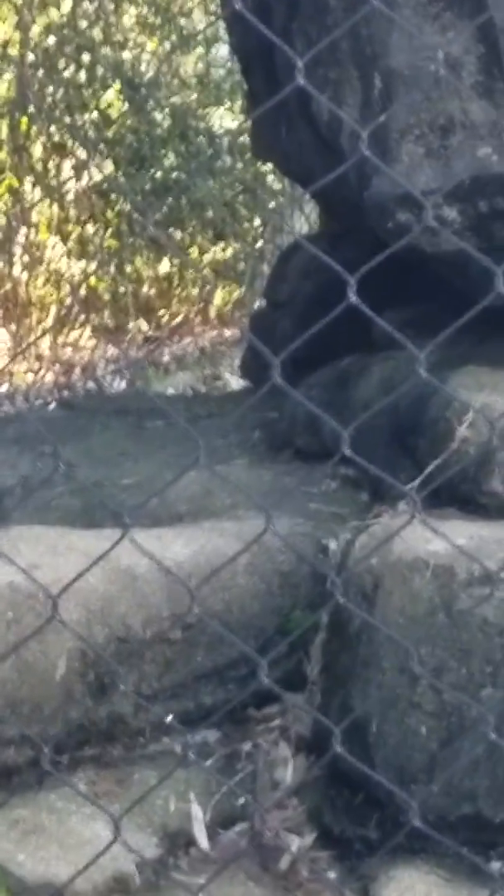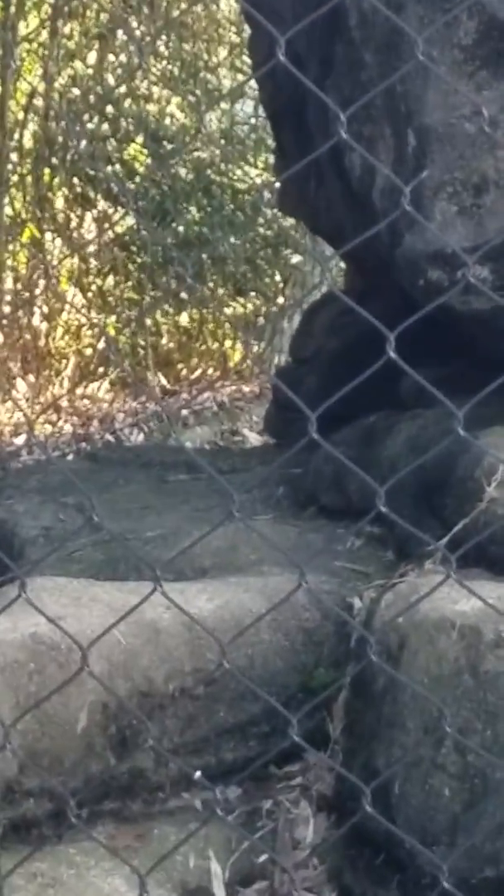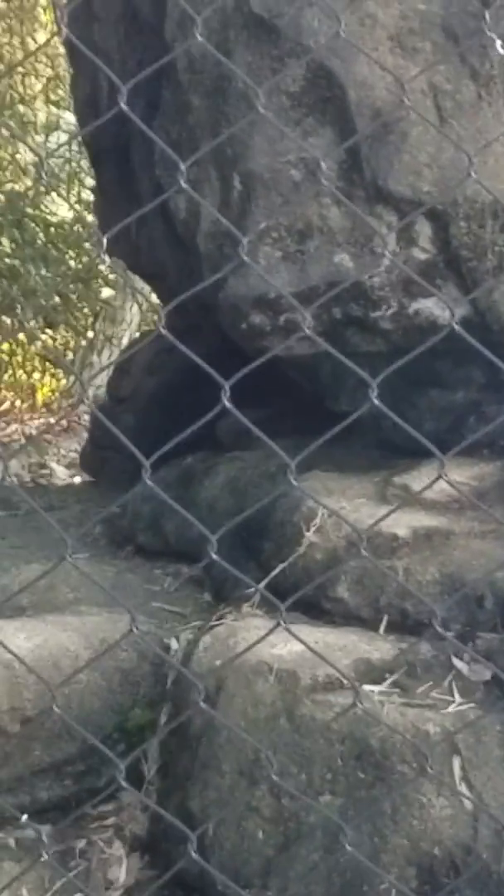A fun fact about the Malayan Sun Bear is he has a really long tongue, kind of like a giraffe, but not quite as long. It can reach up to nine and a half inches, and it's used to get honey out of trees and insects.